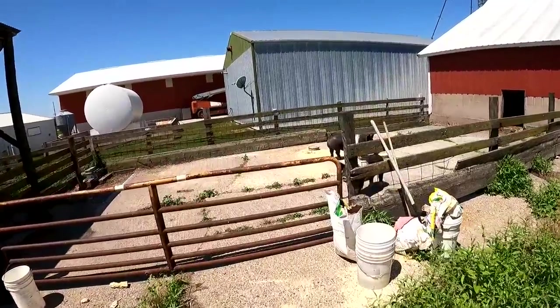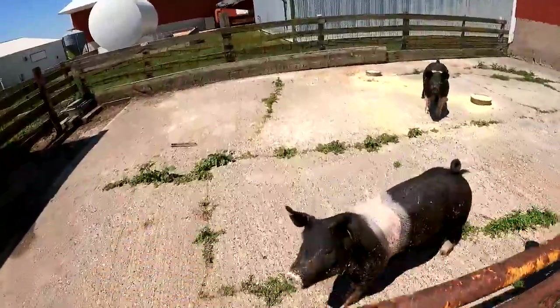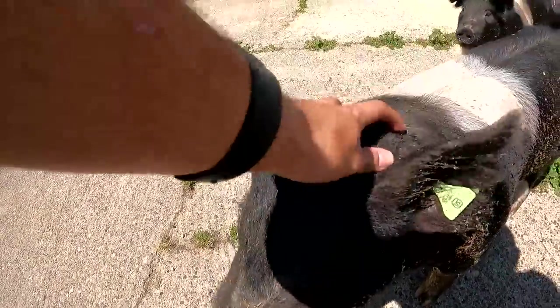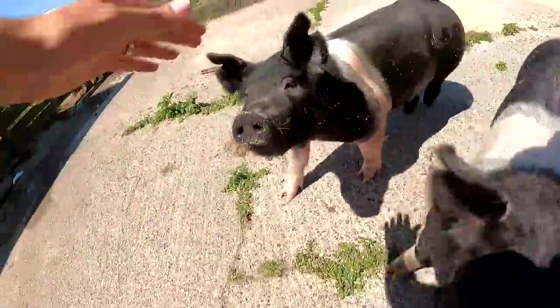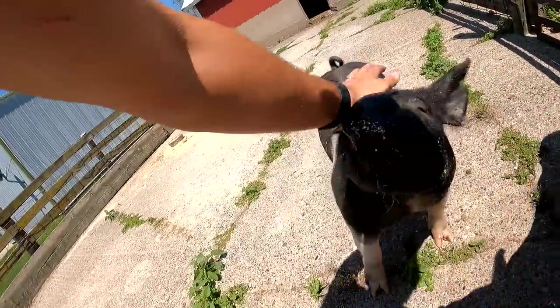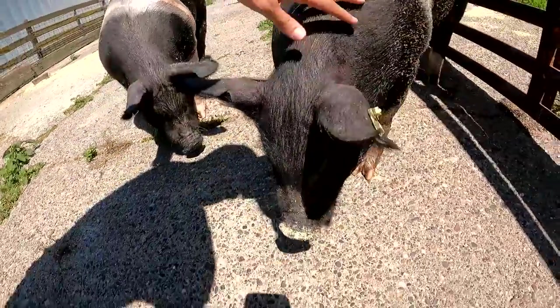Hi piggies! You guys are a lot bigger than the last time I saw you. I like pig gates because I can just step over them. Hi guys — there goes Kyle.